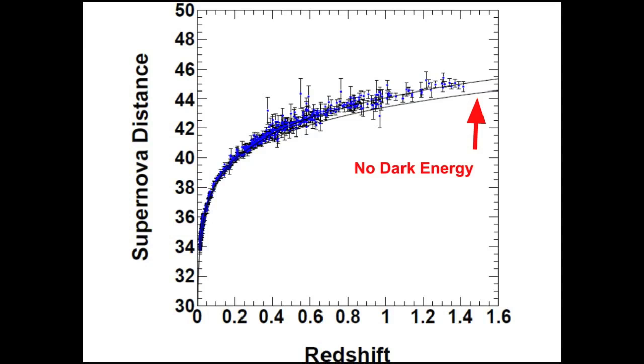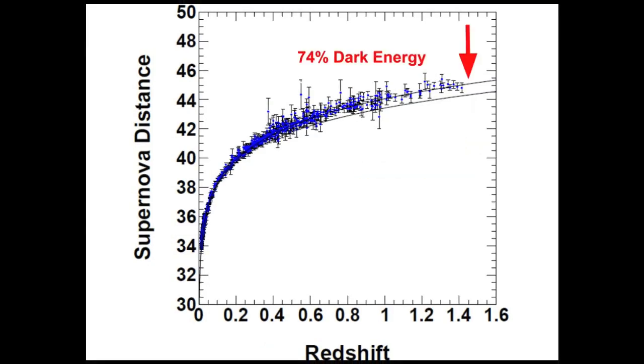However, the majority of the distant supernovae are further away than expected. If the dark energy component is 74 percent of the universe, you get the upper curve, which agrees well with the data.